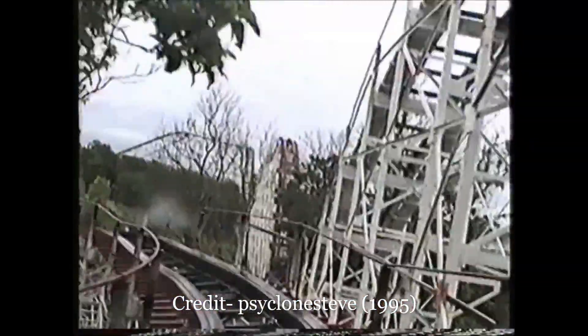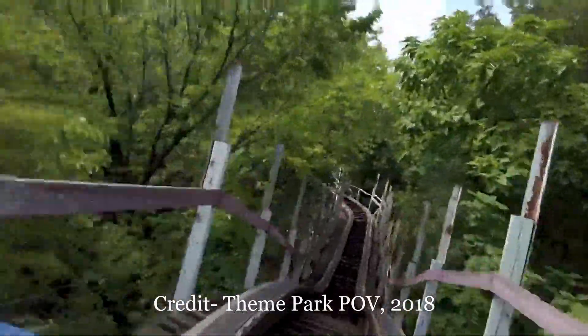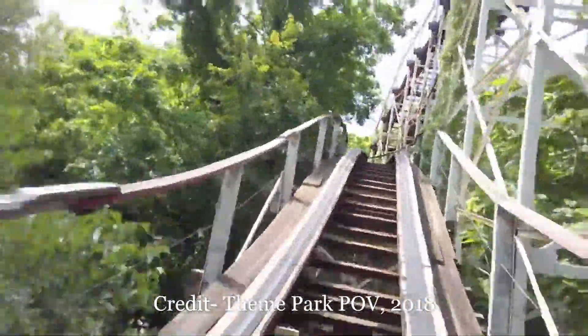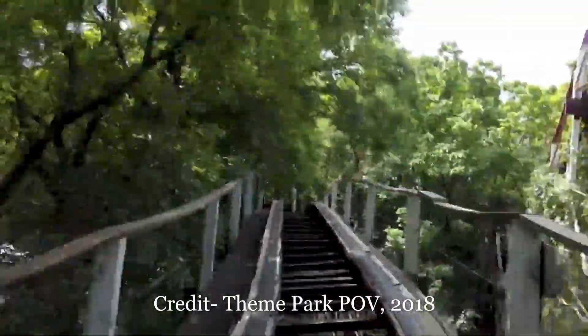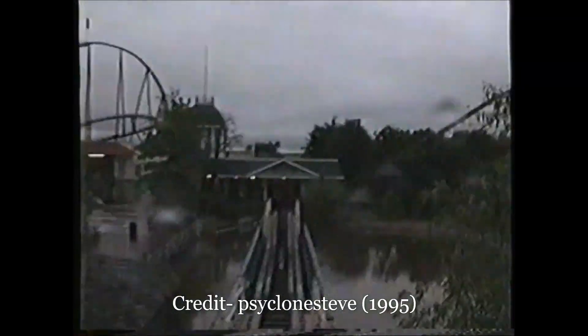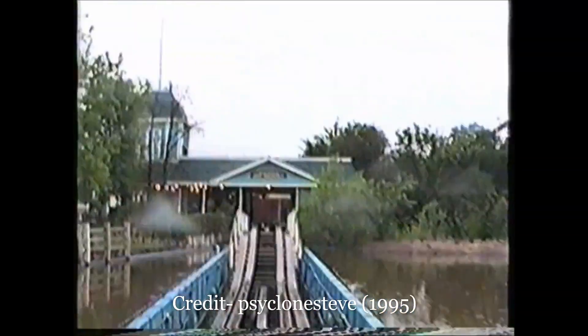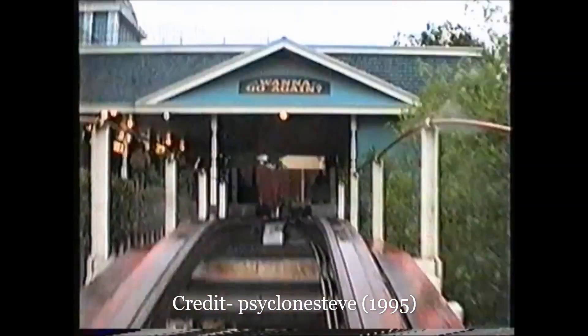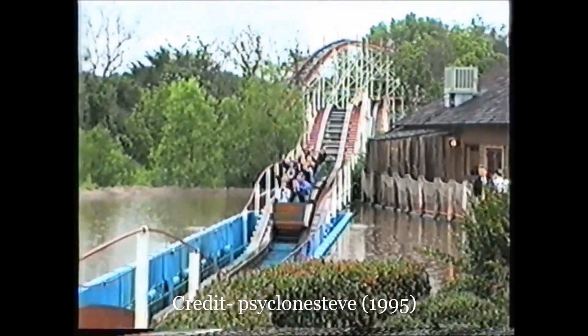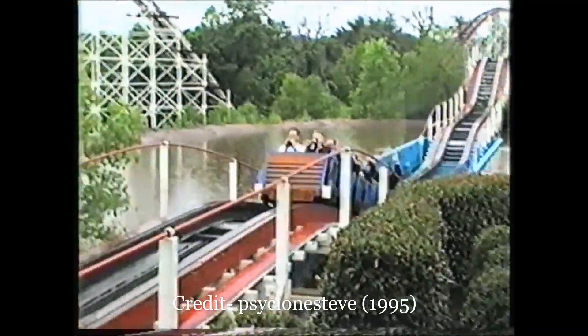That bunny hill also used to drop further down, so it would then rise up into a little airtime hill before navigating a really tight left-hand turn. Now Wildcat levels off before the turnaround and takes that turn far more gradually. But arguably the worst modification is the finale — Wildcat used to fly over the final hill and fly down a double down, which supposedly gave some awesome airtime, and then traveled past a splashdown pool that used to fire synchronized geysers as the train whizzed by.